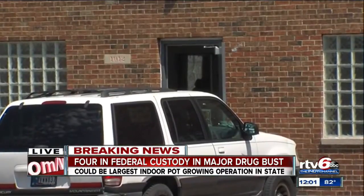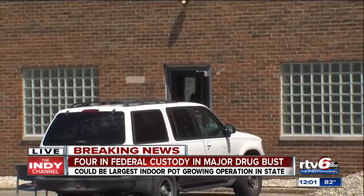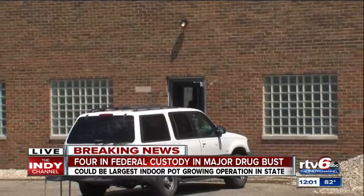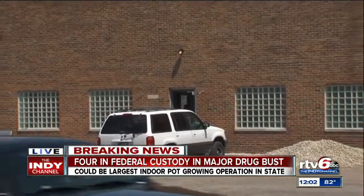You heard that trooper mention honey oil. They say that's something you'll hear about used often in Colorado. It is an edible form that has marijuana in it that people are using as another form to get high.